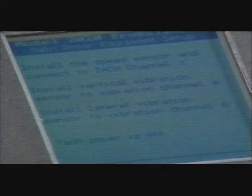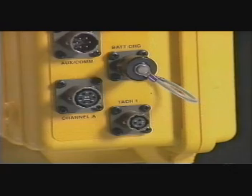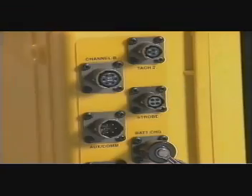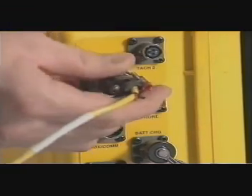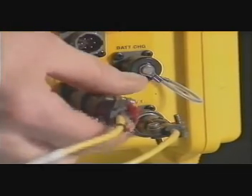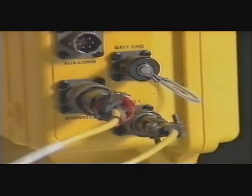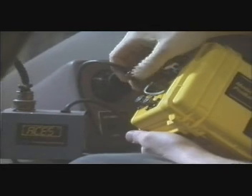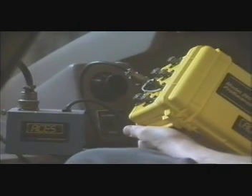The main rotor equipment setup screen appears, directing you to install and connect the TAC and vibration sensors you specified in the setup. Attach the pickup cable to the TAC channel specified in the setup. Connect the lateral vibration cable to the channel specified in the setup. Connect the vertical vibration cable to the channel specified in the setup. Connect the Model 540 tracker cable to the interface, then connect the tracker interface to the analyzer's AUXCOM port. With connections complete, press enter to continue.